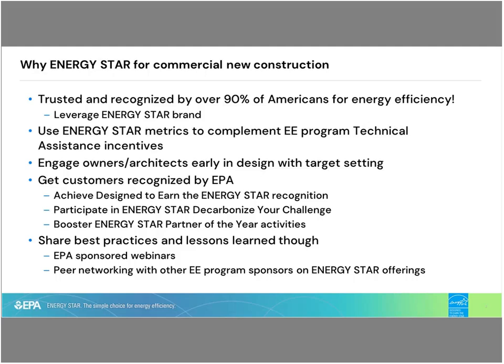Going back to number three: engaging owners and architects early in the design process with target setting. Many of the activities you do involve helping design teams understand technologies and strategies that will meet an energy reduction target or goal. We have metrics that set whole building energy efficiency targets, and there's a great opportunity to combine your efforts and metrics with ours to get a holistic picture of what a design is intended to do once built and operating.